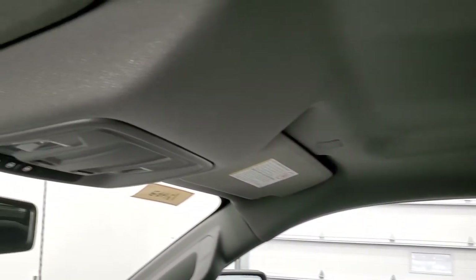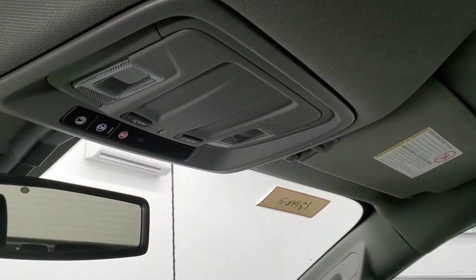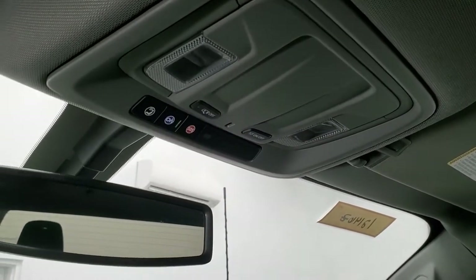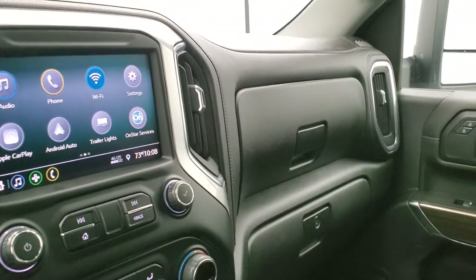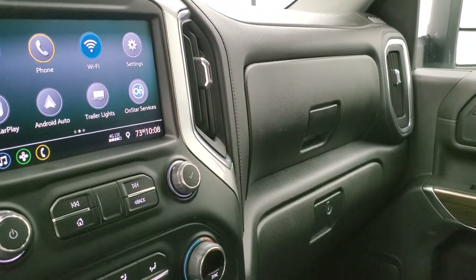Passenger side floor mat and seat are in excellent condition — no rips or tears. The headliner is absolutely perfect on this truck. It smells very clean inside and I don't think it's ever been smoked in. There are map lights up there and OnStar capabilities. This one also has a backup camera which we'll show once we start the vehicle.